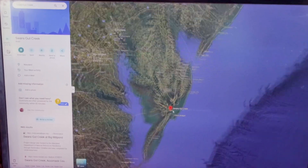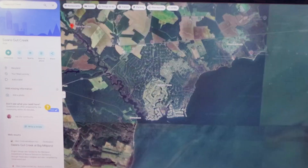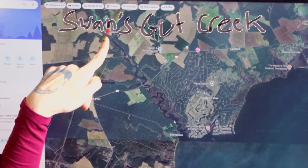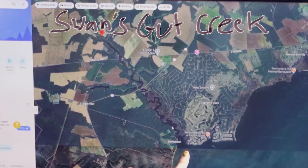So this video is an adventure blog. We'll start here in the Del Marva Peninsula, specifically at the top of a tributary to the Chincoteague Bay called Swan's Gut Creek. We're going to go from the top of the creek, where it's fresh water, all the way down to the bay where it's salty. Then we'll head back to the lab to take a look at all the fungi that we found along the way.